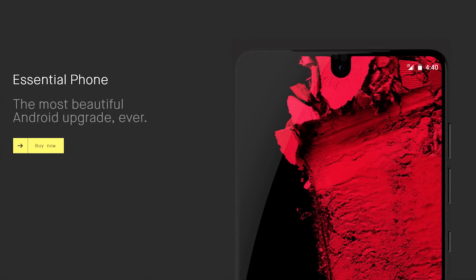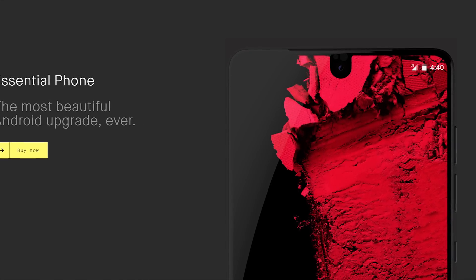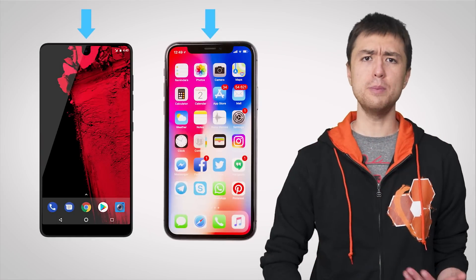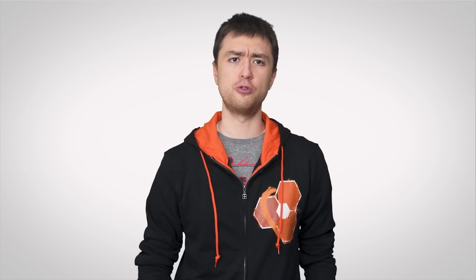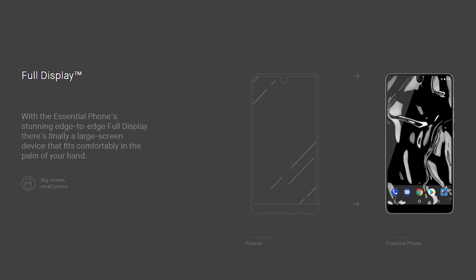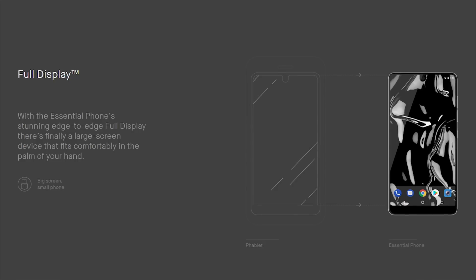Well, not exactly. In fact, the lesser-known Essential Phone was actually the first modern smartphone to feature a notch for its front-facing camera, though it's quite a bit smaller than the one you'd find on the iPhone X. Released just two months before the iPhone X, the Essential Phone was our first look at how a phone designer might try to fill as much of the front of the device as possible with actual screen.